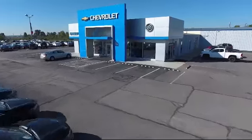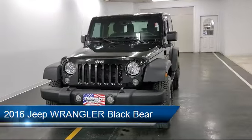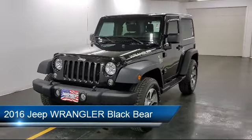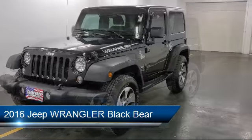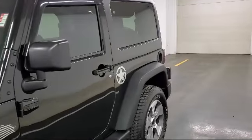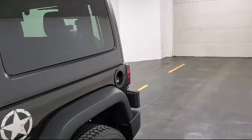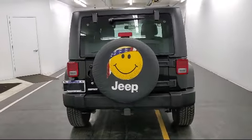Welcome to Sharp Neck Chevrolet Buick Cadillac, and here's a look at another one of our great vehicles from our inventory. It comes equipped with a 3.6 liter V6 24 valve VVT engine, leather wrapped steering wheel, keyless entry, Sunrider soft top, Uconnect voice command with Bluetooth, and MP3 player.